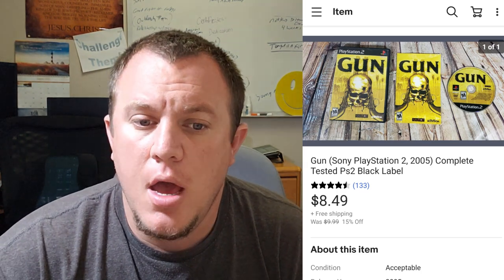Here's a PS2 game called Gun. I sold this one for $8.49 on sale. It's been up for a little while — you can tell by the background being used. But this game always seems to sell for me. Usually I get around $10 for it, but this one took a while. I usually list it because people come after it and buy it.